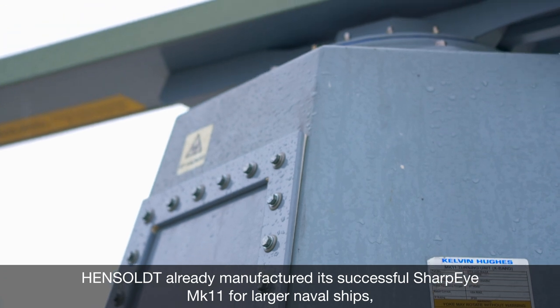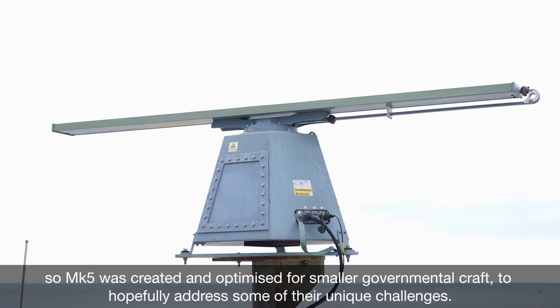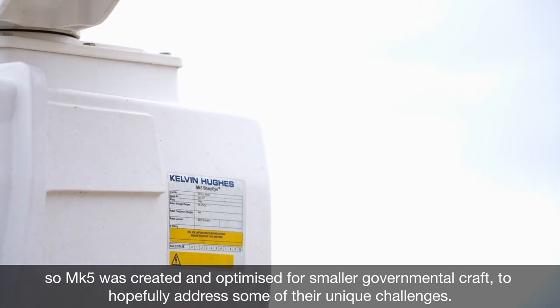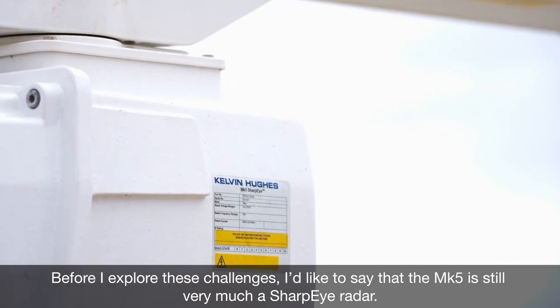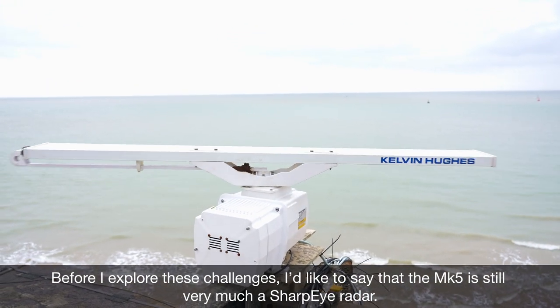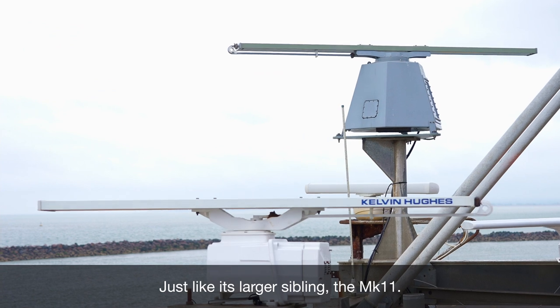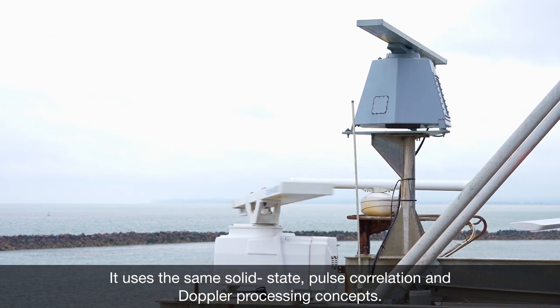Hinsault already manufactured its successful Sharp Eye Arc 11 for larger naval ships, so the Mark 5 was created and optimised for smaller governmental craft to hopefully address some of their unique challenges. The Mark 5 is still very much a Sharp Eye radar just like its larger sibling the Mark 11, and it uses the same solid state pulse correlation and Doppler processing concepts.